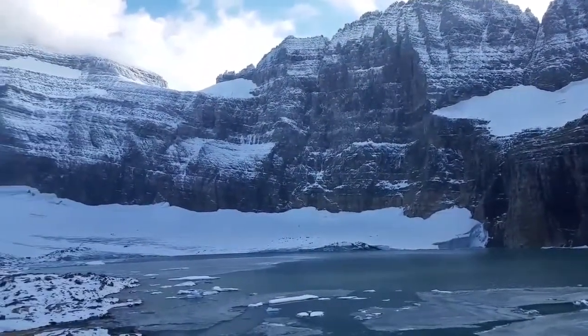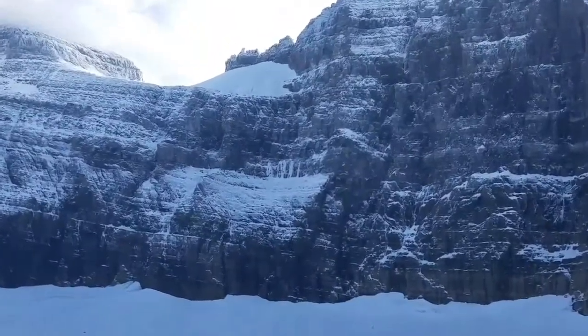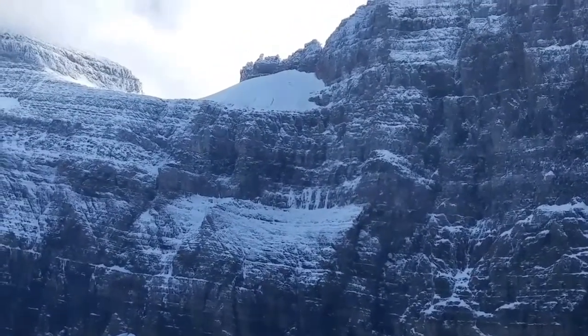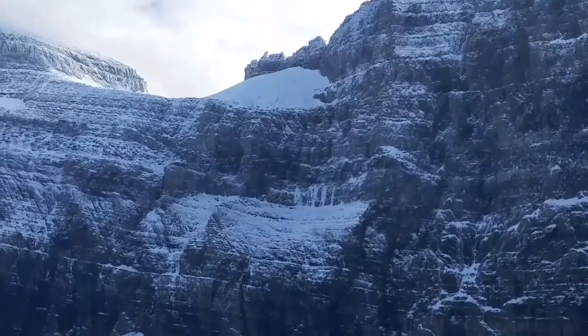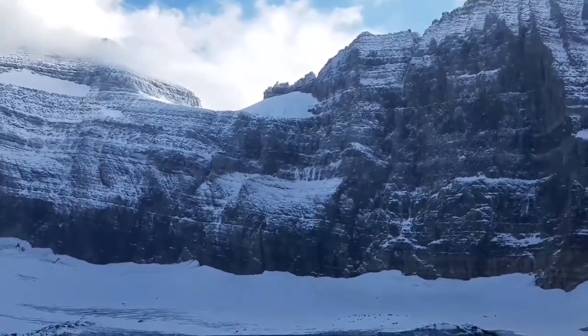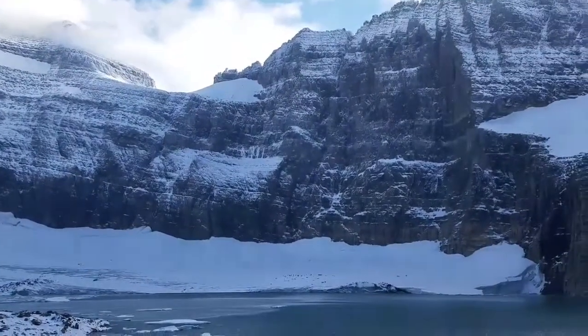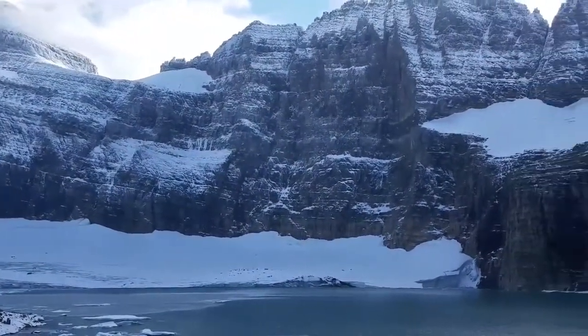Another glacier I want to show you is Gem Glacier, the smaller one up here. That glacier kind of got voted off the island — it hasn't really changed much, but they changed the minimum size of glaciers recently, so it got bumped out.